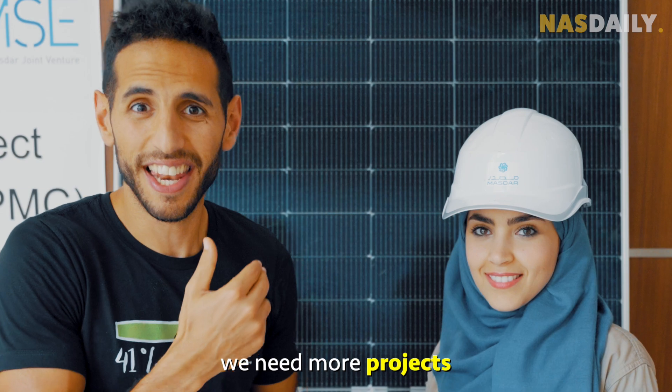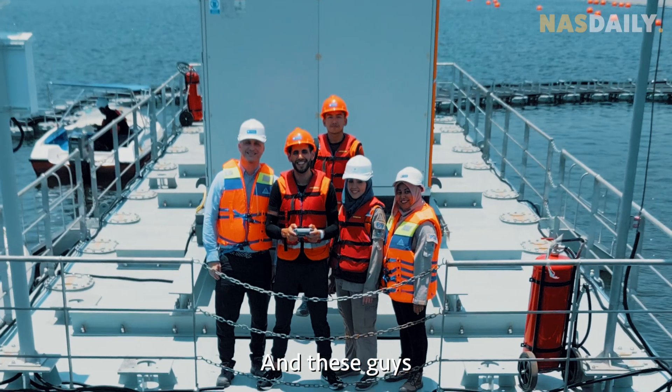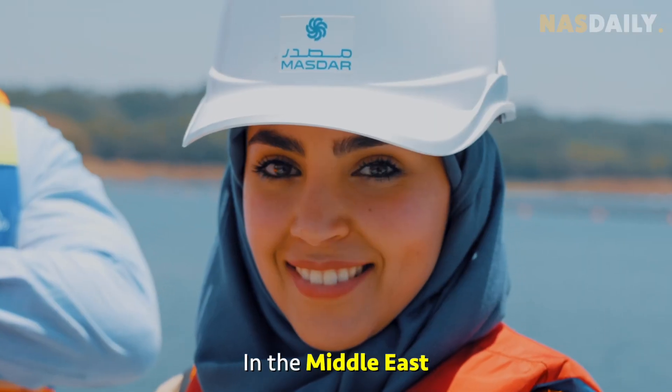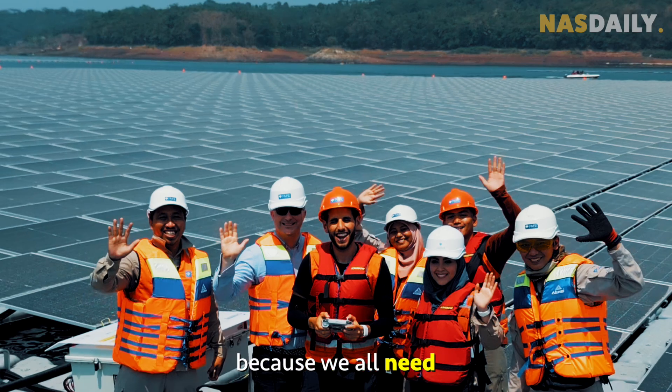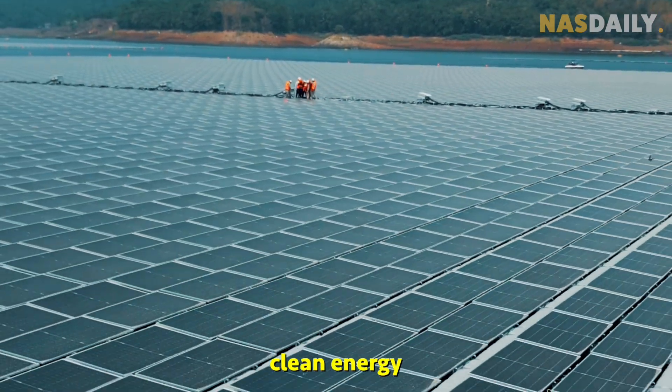The truth is, we need more projects like this. And these guys from Masdar are pioneering to make it happen in the Middle East, Asia, and the world, because we all need clean energy today.